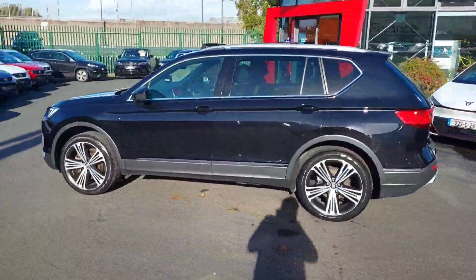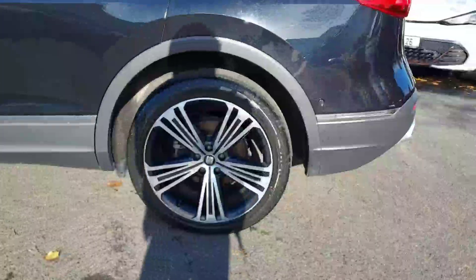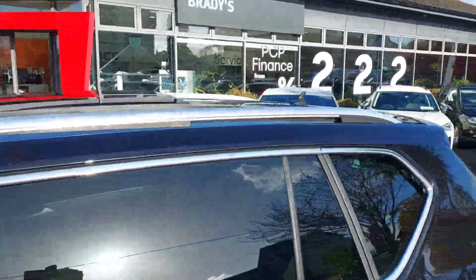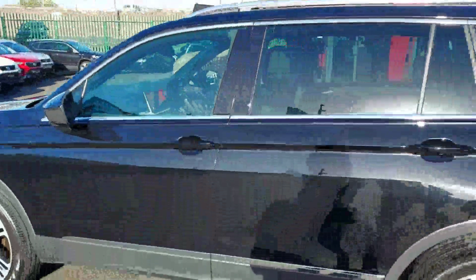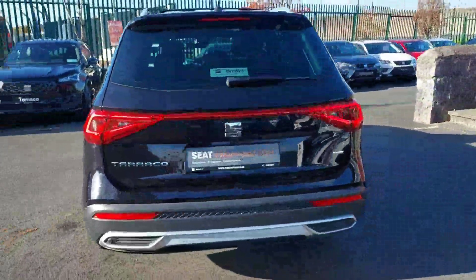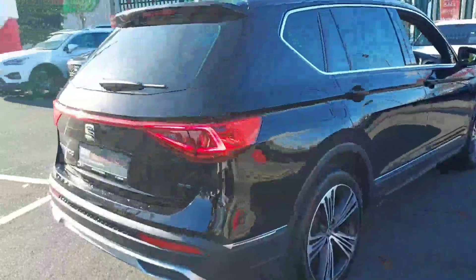This is the Excellence model, comes with 20 inch machine face alloy wheels. We have rear tinted windows, silver roof rails, a panoramic sunroof, front and rear parking sensors along with a reversing camera. This is a 2.0L diesel with 190 brake horsepower.